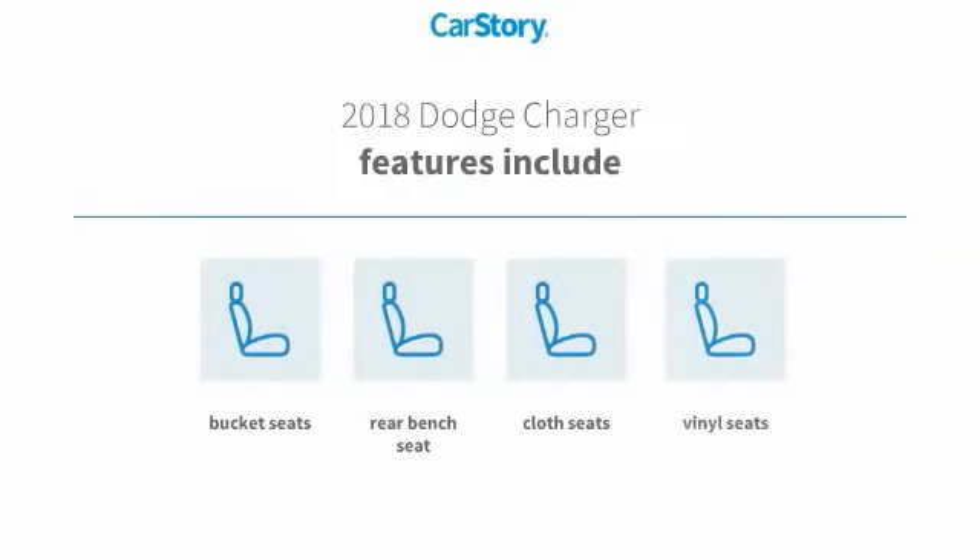Features also include bucket seats, cloth seats, vinyl seats, and rear bench seat.